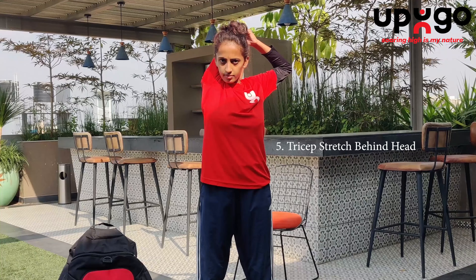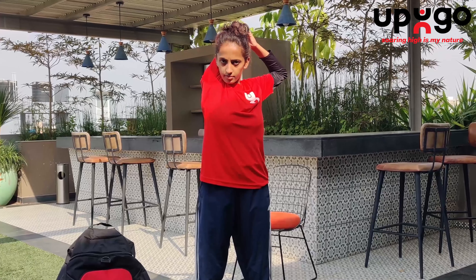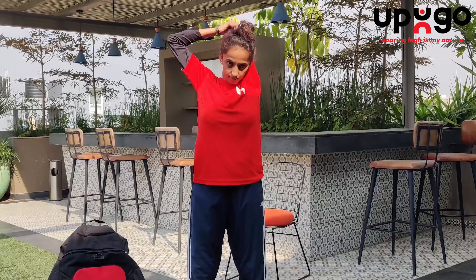Tricep stretch behind head. This will help to stretch your tricep muscles and your lat muscles. Extend your right arm straight overhead and bend your right elbow. Take your left hand and slightly press down on your right elbow. Hold for 30 seconds and then switch to the left side and hold for 30 seconds.